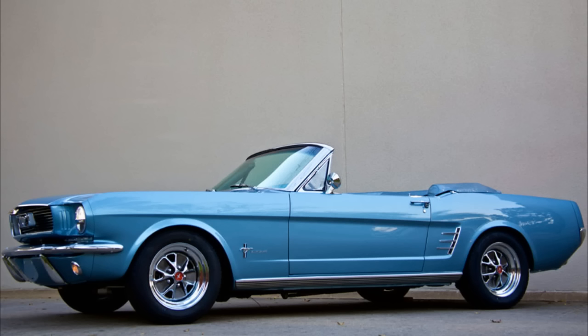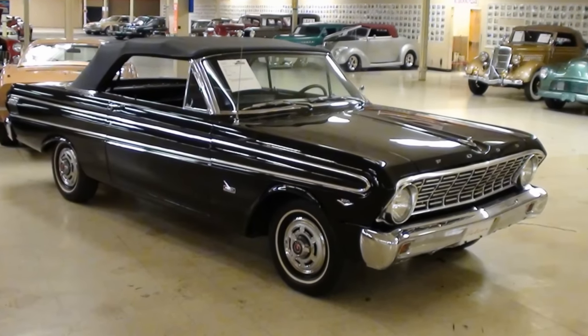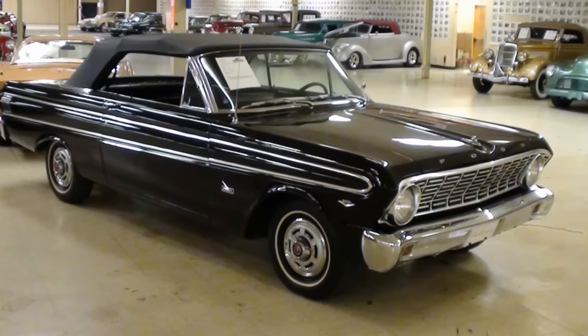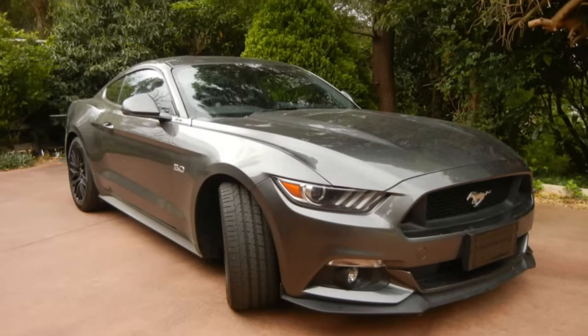The first Mustang was launched in 1964, which marked the start of a very famous car. And believe it or not, to keep costs down, Ford based the Mustang on the Ford Falcon components. After many generations of Mustang, here is the latest 2016 Ford Mustang GT.